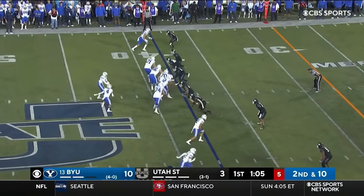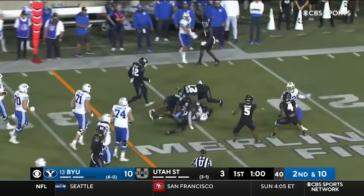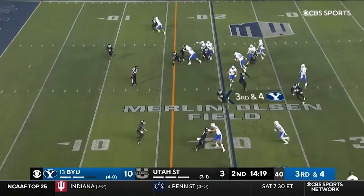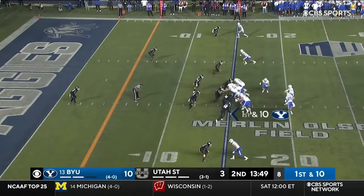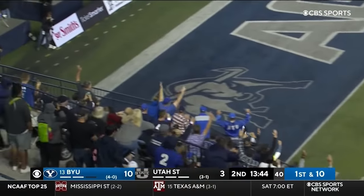Second down and 10. They'll stay on the ground. Quick throw. Nakua. The catch. Has a seam. And has enough, I think. Easy to do here in the shorter field. Quick throw. That's Rex. That's a touchdown.